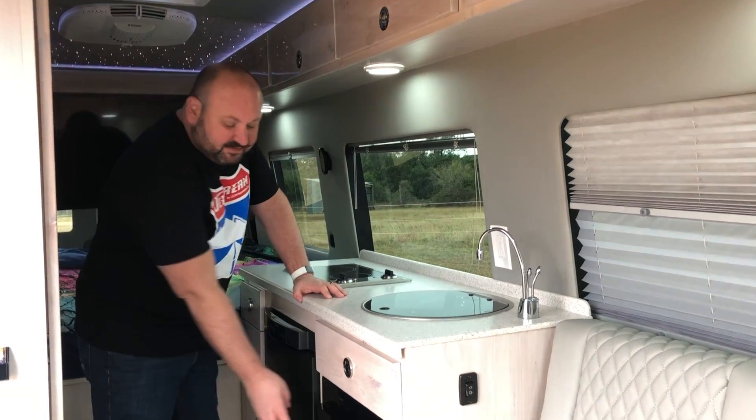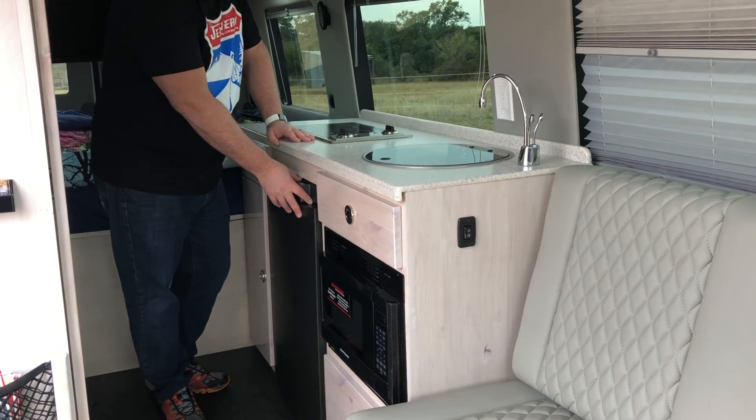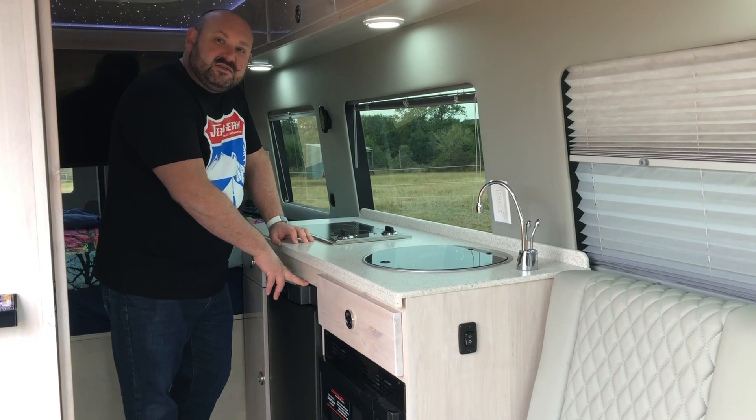You have your full cooktop, microwave convection stove, and of course your three-phase refrigerator. That's going to run off of your alternator when you're driving down the road, your battery system, and shore power.